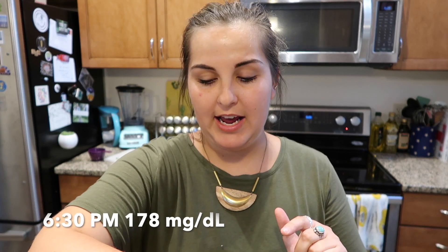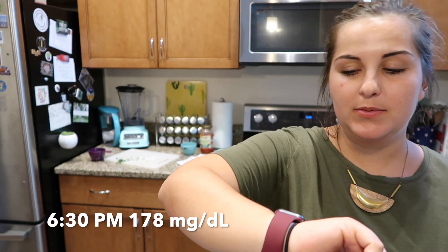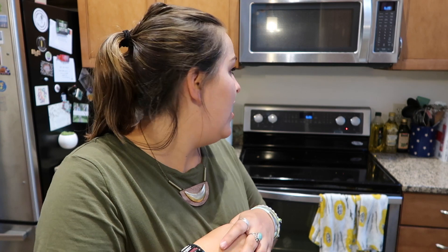Now I get to do the super fun part — clean everything up! Post-eating I'm at 178, so I didn't really go up too much. It's 6:20 right now. I'll check in in an hour and let you know what my blood sugar ended up doing, so let me set a timer. See you in an hour!